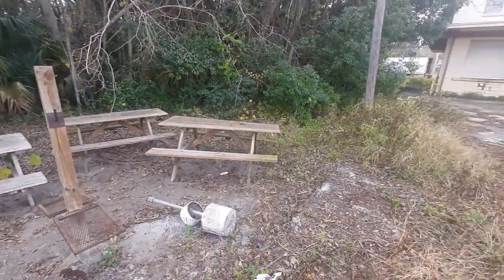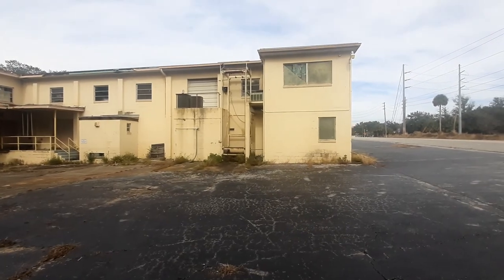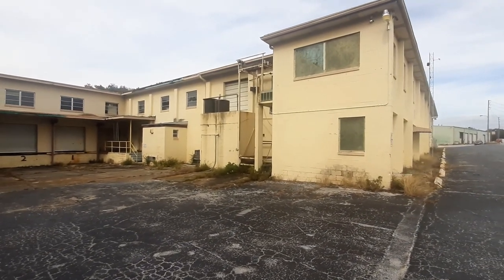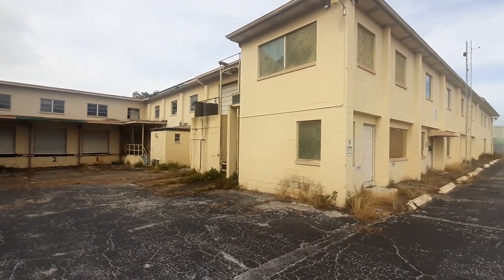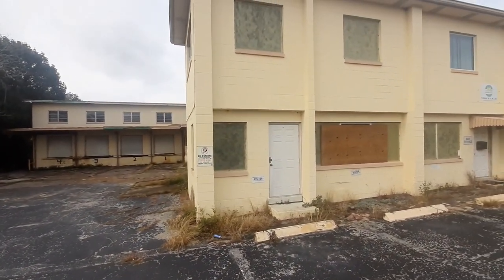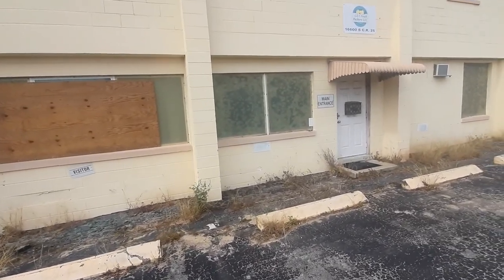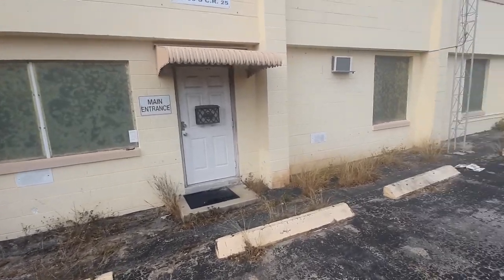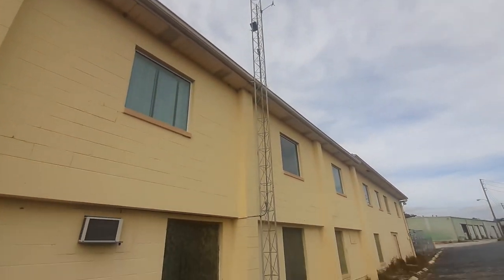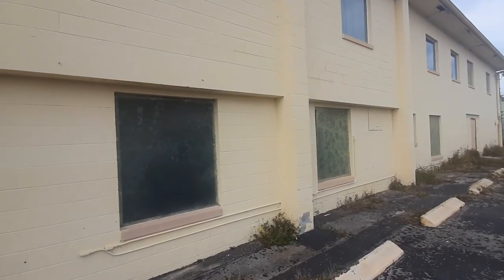Oh man, this is absolutely heartbreaking. I don't care if you're Republican or Democrat, left wing or right wing — this is just a real sad thing. More offices here. There's the door — how big this building is. There's the main entrance there. There's some kind of a radio signal tower — a communication tower. Oh, this breaks my heart. This really breaks my heart. One more shot of the other building there.